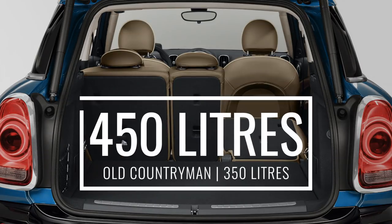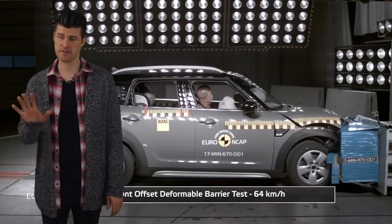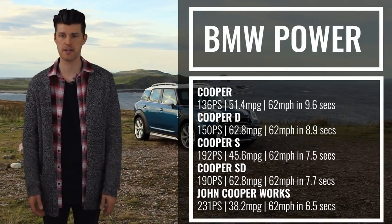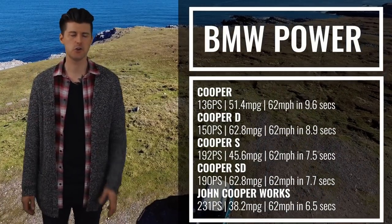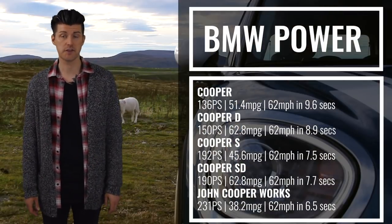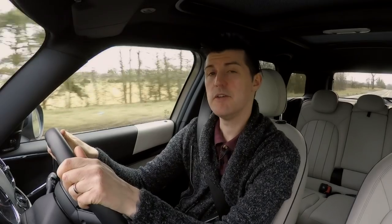It's got a big boot too, relatively speaking — much bigger than the last Countryman's. The rear bench has a 40/20/40 split as standard, which is very useful. It's five-star safe. And the engine range is fantastic by virtue of being from BMW stock. If you know anything about Minis you'll know the Cooper, Cooper D, Cooper S, Cooper SD and JCW.